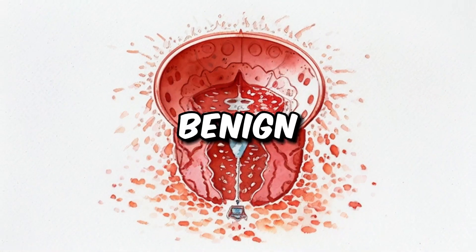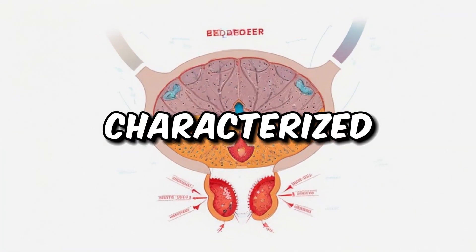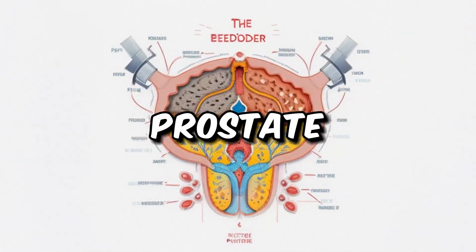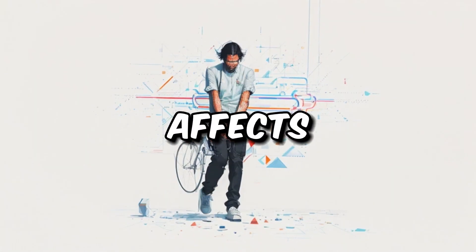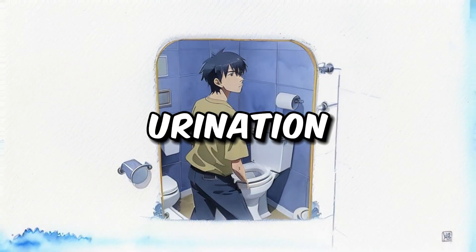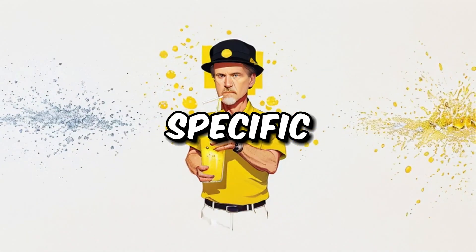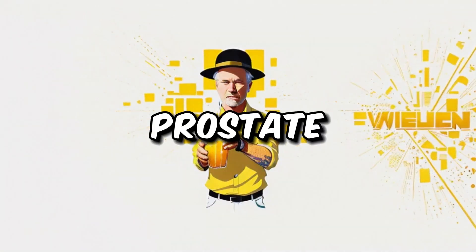Let's delve into the topic of benign prostatic hyperplasia, or BPH, a condition characterized by the enlargement of the prostate gland. This enlargement affects the process of urination, often resulting in a weaker urine stream, post-urination dribbling, and a sensation of incomplete bladder emptying. To address this concern, let's explore a specific daily beverage that can aid in prostate reduction.